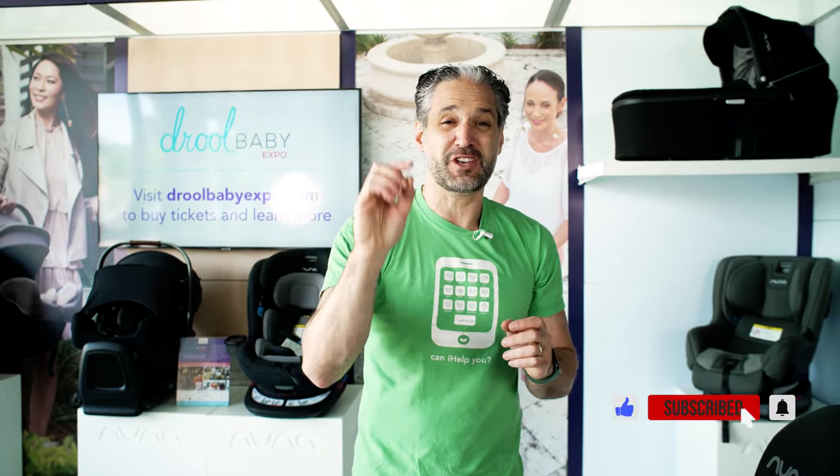The last car seat is the UPPAbaby Mesa Max — featuring an extra-large canopy and, finally, a load leg. I had the opportunity to do a sneak peek review of the Mesa Max at the ABC Kids Expo in Las Vegas. I'll put the link below, and I recommend you watch that video next.